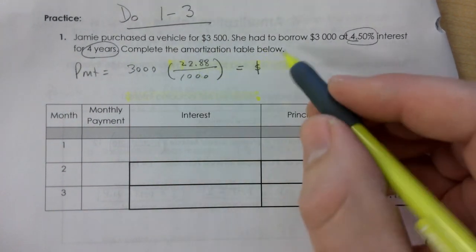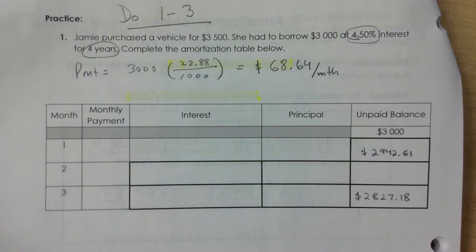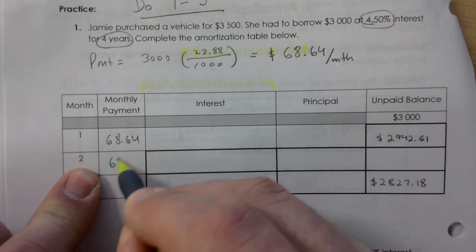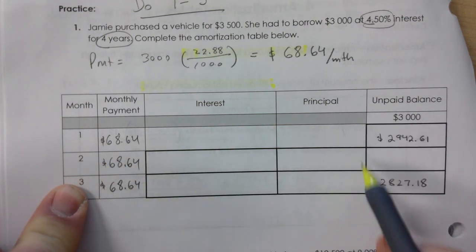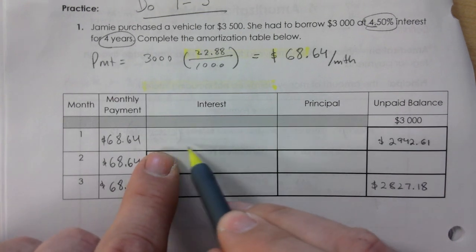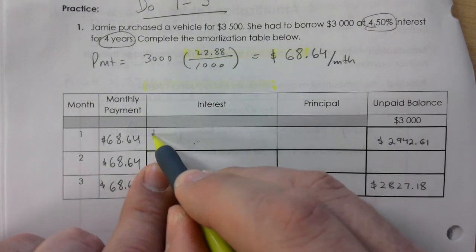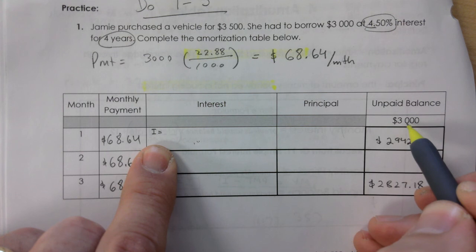The table rate at 4.5% over four years is 22.88. Multiply $3,000 by 22.88 and divide by 1,000 to get $68.64 per month. Payments are always monthly in this unit. Once you find your payment, enter it in all the payment boxes — the payment never changes. Everything else in the table will change, but not the payment.